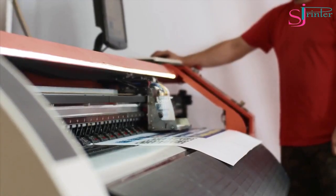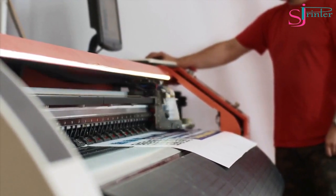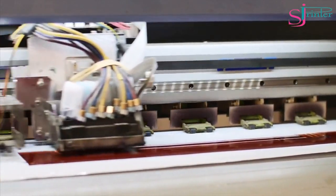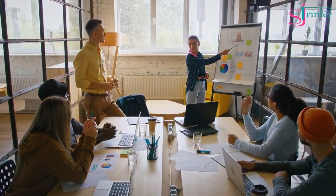Inkjet Paper. Inkjet paper is designed specifically for use with inkjet printers. It's available in different finishes, such as glossy, matte, and satin. It's ideal for printing photographs, graphics, and artwork.